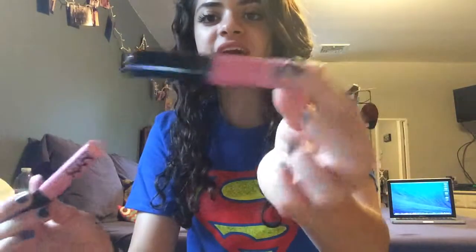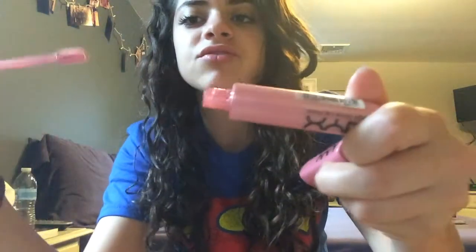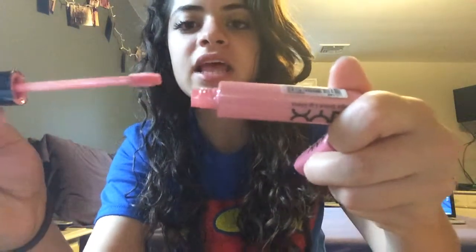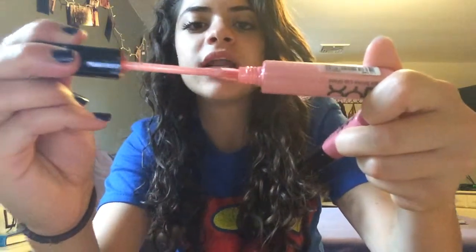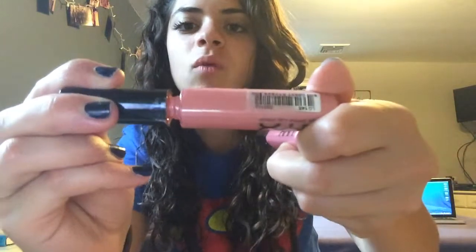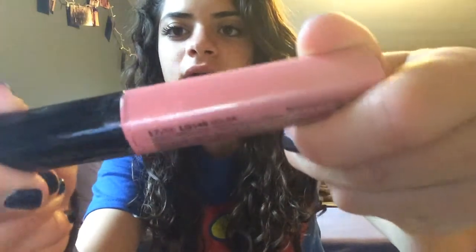Next I have these two lip glosses by NYX — the Mega Shine Lip Glosses in Beige and in Salsa. I don't know why they named one Beige because it's not beige — it's like a medium pink. I'm pretty sure they repackaged them. The packaging is horrible. When you use the product and put it back, the brush is too big for the opening, so all the excess product goes up onto the wand.